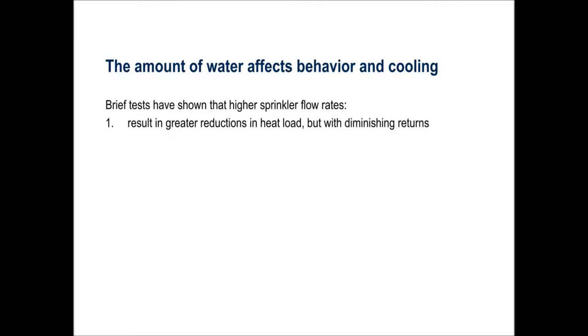A sprinkler attribute that affects behavior and cooling is water flow rate. In previous experiments, we conducted brief tests lasting from a few minutes to an hour. In one study, we found that very low flow rates do not cool cows as effectively as higher flow rates, but there are diminishing returns to using more and more water.